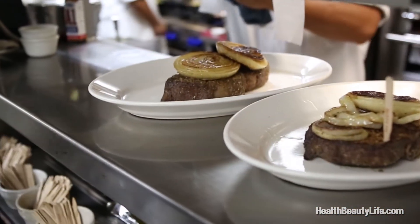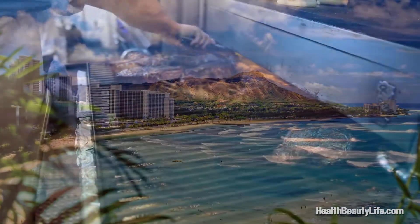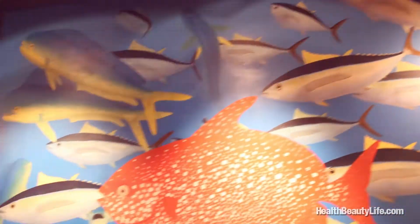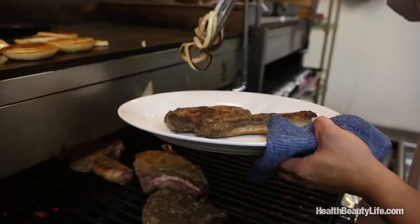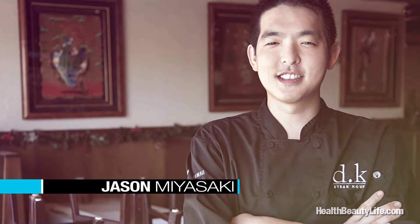What could be better than cutting into a juicy, dry-aged steak and taking it into the view of one of the world's most famous beaches? This was a thought that DK Kodama had when he created DK Steakhouse that overlooks the beaches of Waikiki. We were invited into the kitchen with Chef Jason Miyazaki to see the process behind one of my favorite steaks, the Paniolo ribeye.